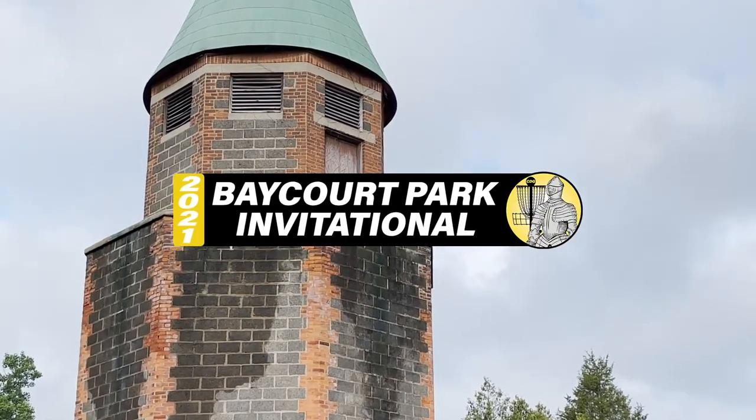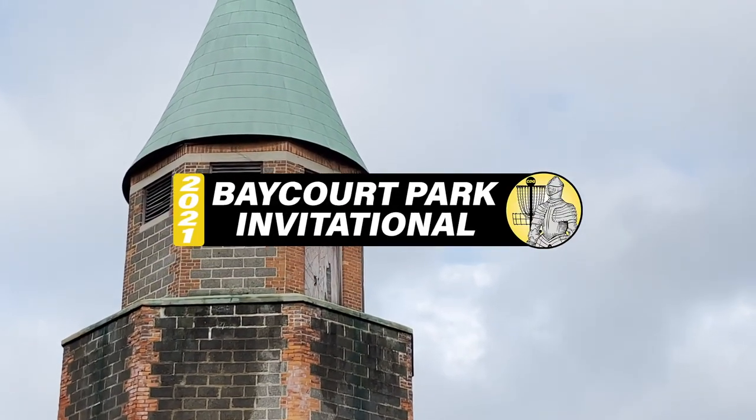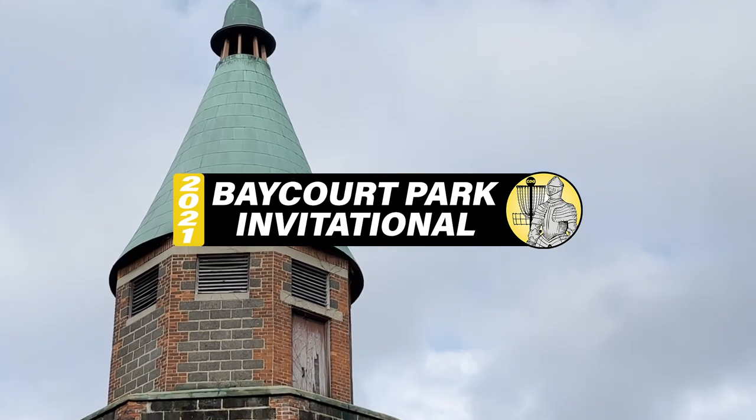Welcome, folks, to the 2021 Baycourt Park Invitational presented by Crusader Disc Golf.